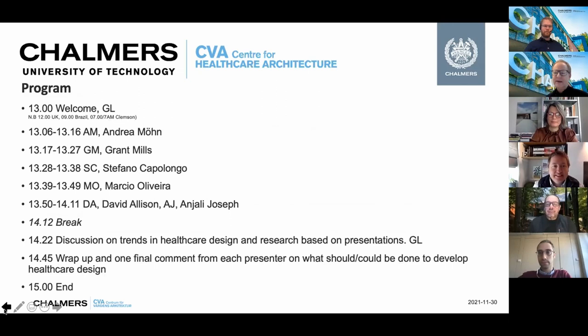Let's go back to the program. We are now going to have these presentations and we're pretty much on time — the exact times won't be perfect, but it gives an idea of where we're going. I will hereby ask Andrea Mön to share his thoughts and ideas on where healthcare design is going in his context. Over to you, Andrea.